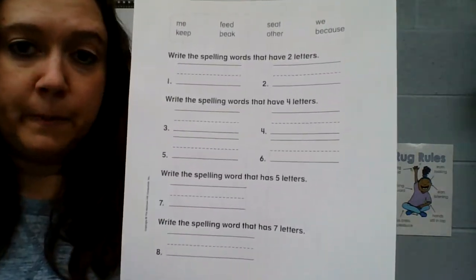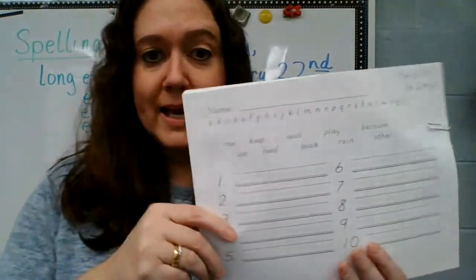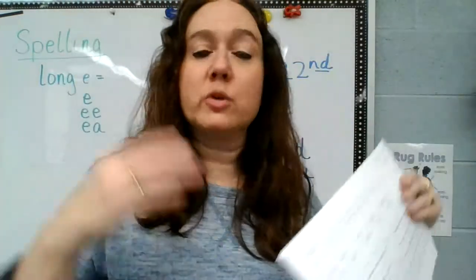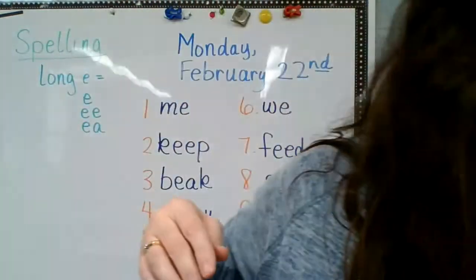So you're either going to do this today, or writing your four times each, and then tomorrow you're going to do the other one. Please don't do them both on the same day.